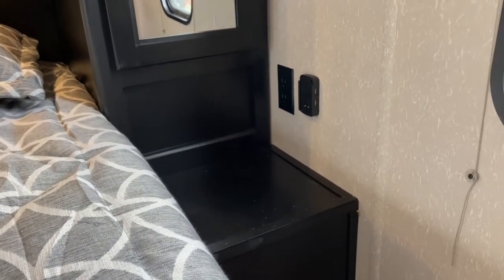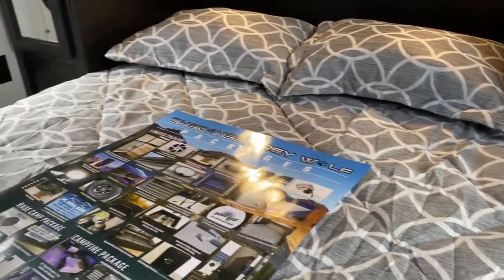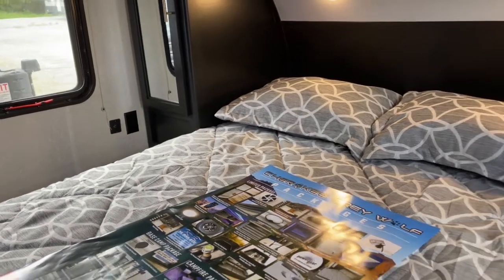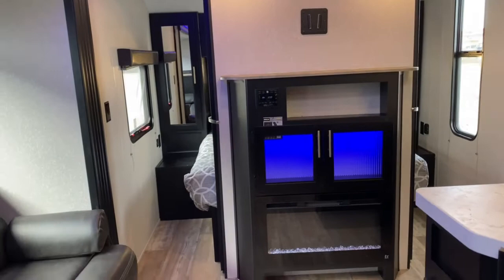On each side of the bed, you do get a nightstand and USB ports and outlets. So if you have medical equipment or you need to charge your phone at night, you're able to do that right here at the bed. It does have barn door sliding doors for the bedroom, and there is access on both sides.